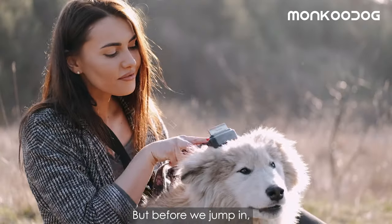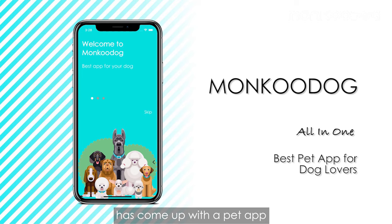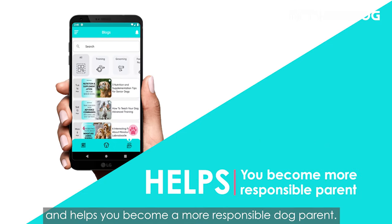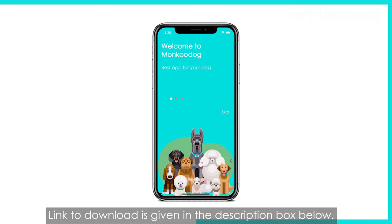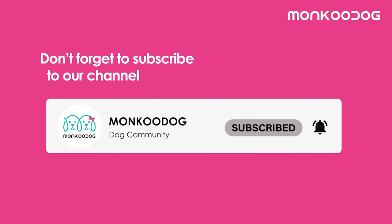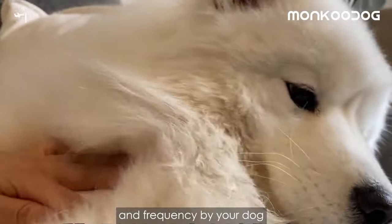Before we jump in, we'd like to share that Moncoo Dog has come up with a pet app where you can keep track of your dog's vaccination, make dog friends, find pet services, and helps you become a more responsible dog parent. The link to download is given in the description box below. Don't forget to subscribe to our channel if you haven't yet.